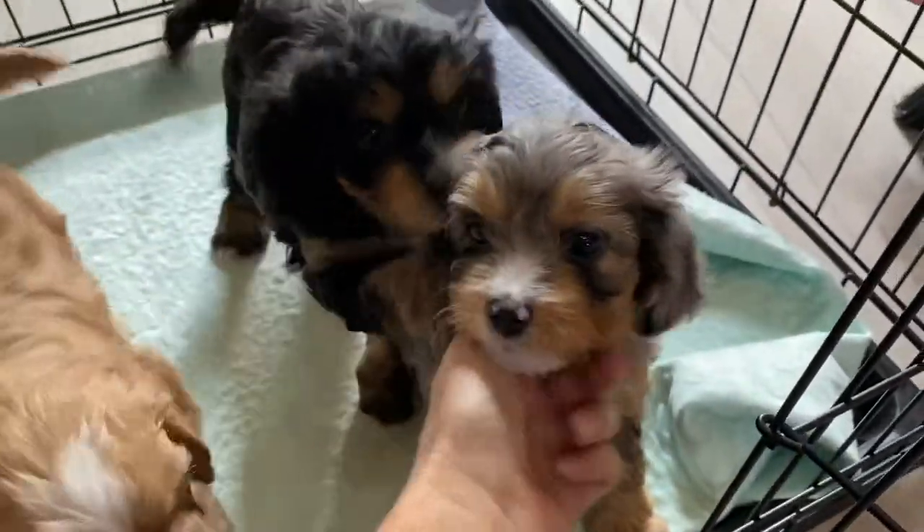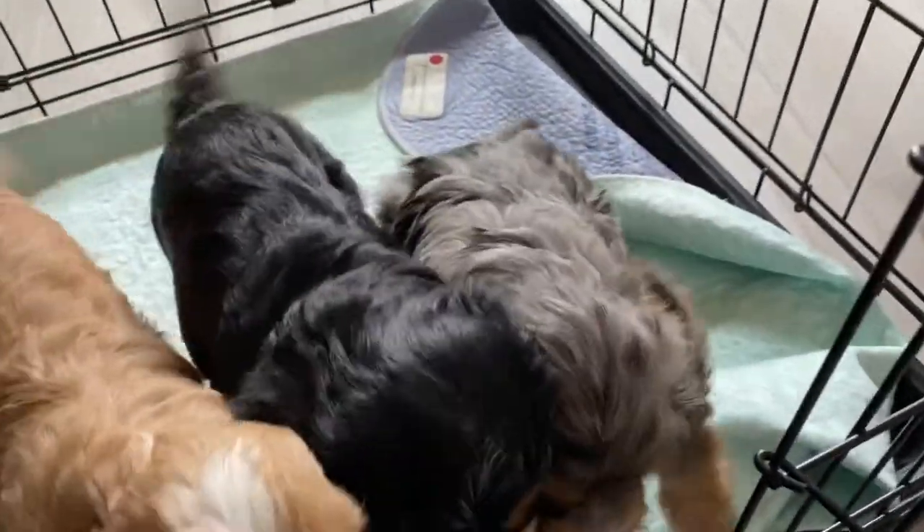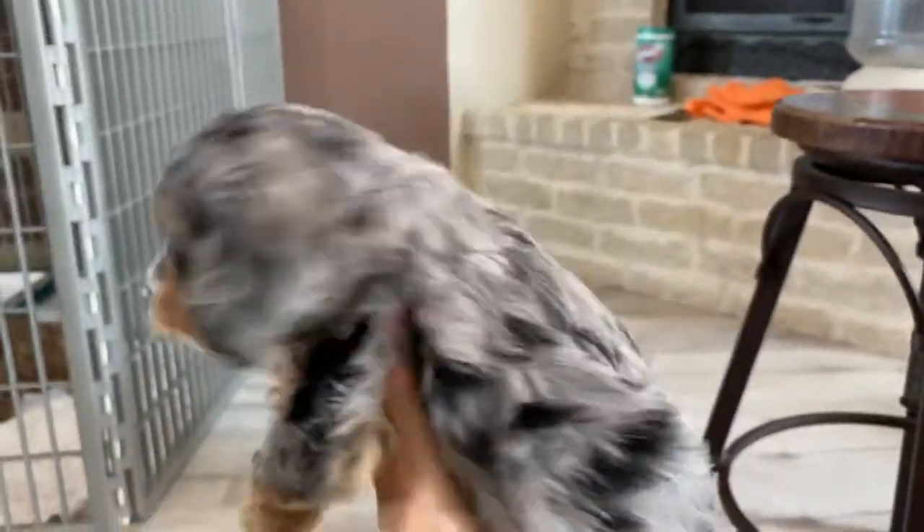Here's our little Merle girl, and she's super cute — they're all so cute. They go home in a couple of weeks. They're running and playing back there.